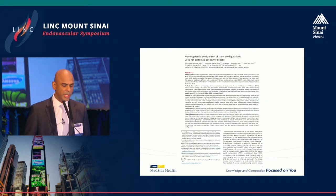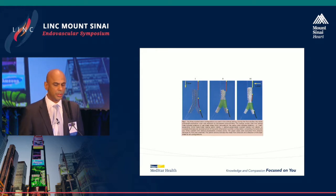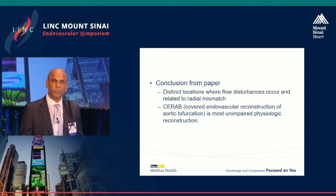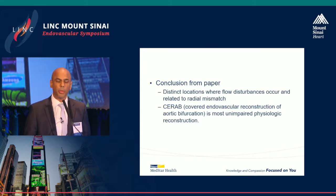An interesting paper published last year from a group in the Netherlands looked at stent graft configurations for aorto-iliac disease — specifically, which configurations produce the least flow disturbance. Three models were studied: bare metal kissing stents, covered kissing stents, and the CERAB configuration — an endovascular reconstruction of the aortic bifurcation using one stent in the aorta and two covered stents into the iliac arteries. Flow and velocity measurements showed distinct locations of flow disturbance related to radial size mismatch, and the CERAB configuration was the most physiologically unimpaired reconstruction.